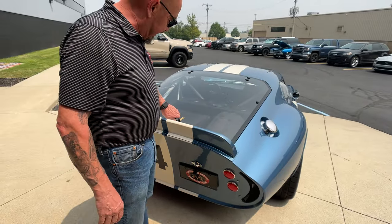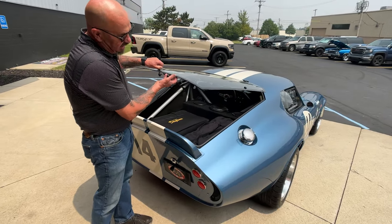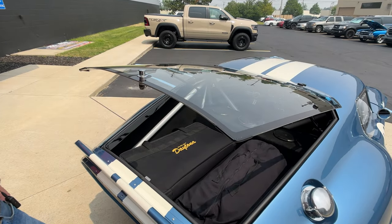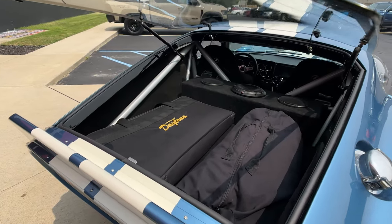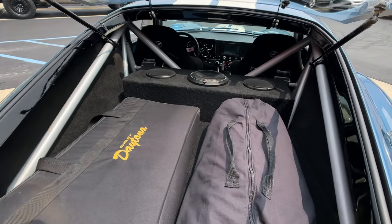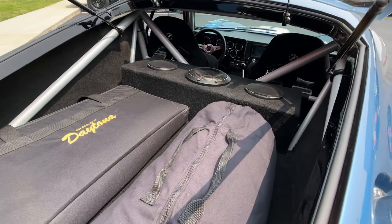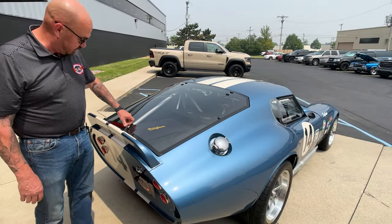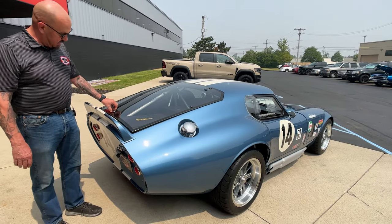Back here, this is cool — it's got real glass back here. A lot of these have plexiglass in the back, but that's real tempered glass. It's got a stereo system — I don't know why anybody put a stereo in this thing. It's got all the stereo I need with those side pipes right there. That's what I'm going to be listening to — listening to that thing roar.